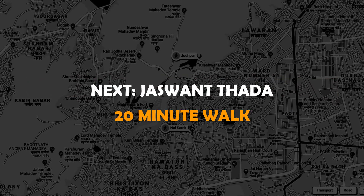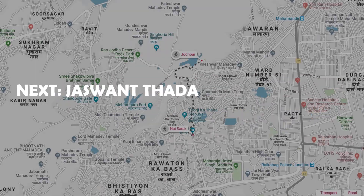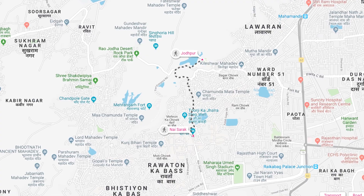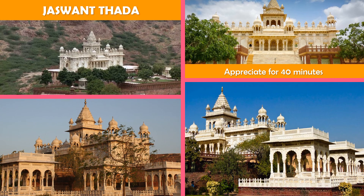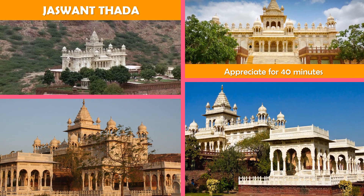Next stop, Jaswant Thadda — an elaborately carved white marble funerary monument built in 1899 to honor Maharaja Jaswant Singh II.